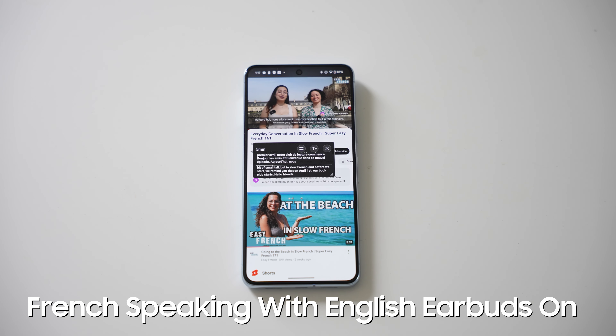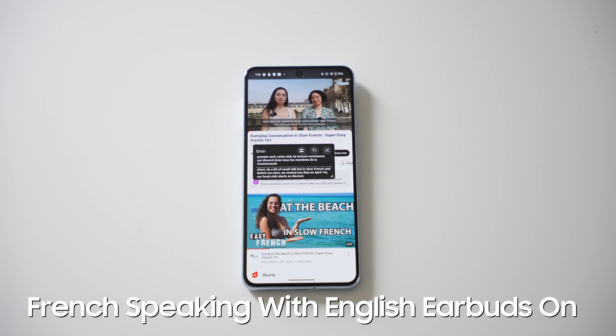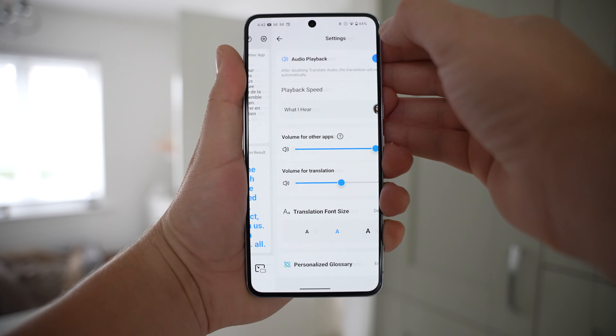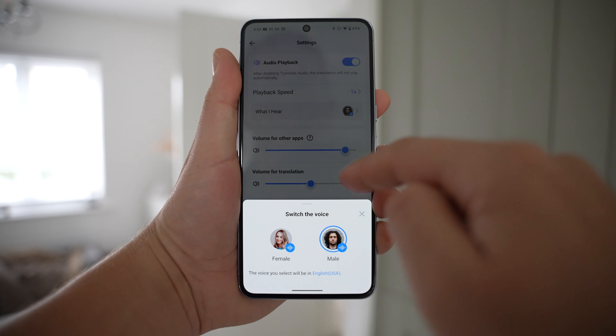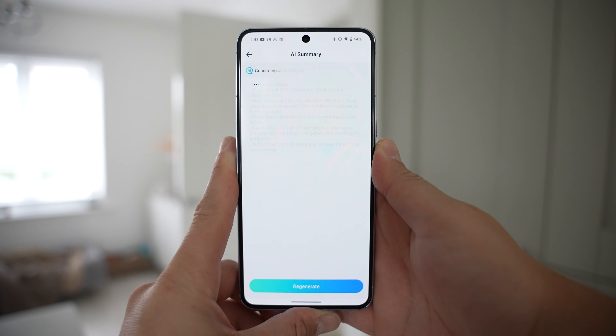And before we start, we remind you that on April 1st our book club starts. Hello friends, and welcome to this new episode. Today we're going to have a completely ordinary conversation talking about the weather, about our plans for the weekend — in short, do a bit of small talk, but in slow French. We've got more options in settings with the same customizations as the other two modes. Another great feature is the AI memo, which is very handy during meeting translations and uses AI to summarize the meeting for you automatically, saving you a lot of time.